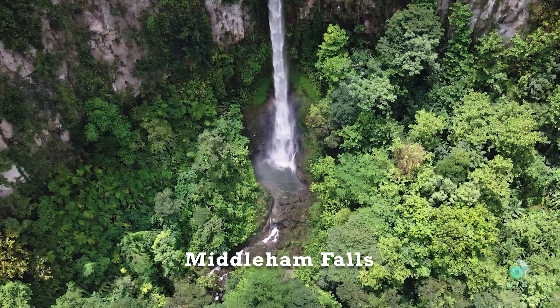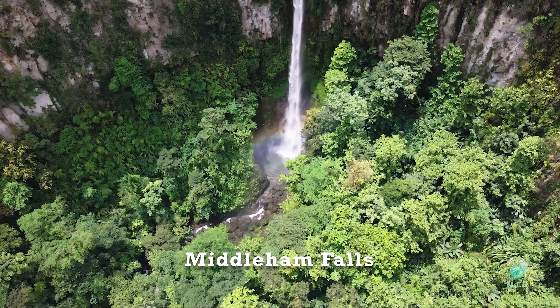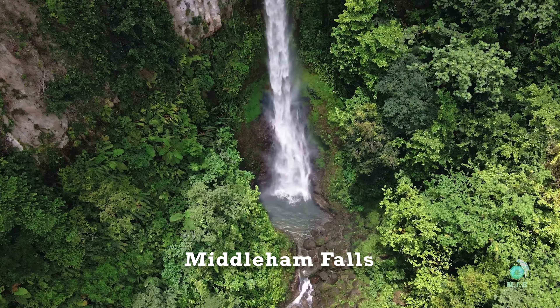Welcome to Dominica's Middleham Falls. Middleham Falls is located in the area of Roseau Valley, one of the areas in Dominica where it's more likely to have rain than sunshine.